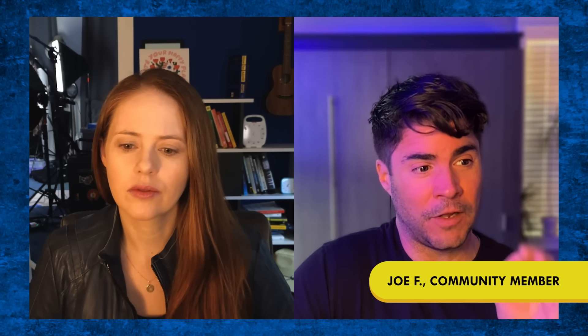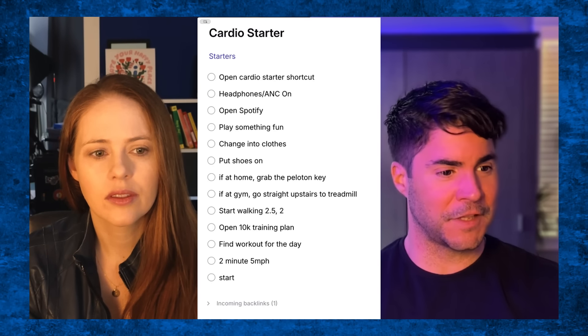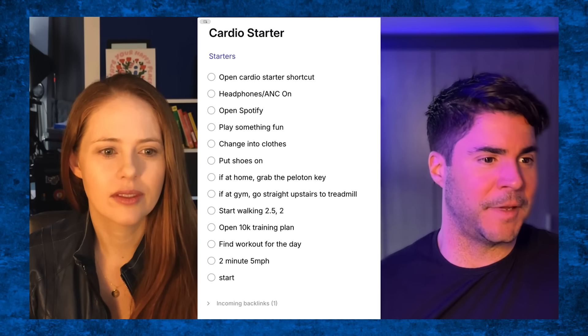We actually had to record this one twice because the first time I didn't actually hit record, so I really should have had a starter for starting to record — that would have been helpful, I would have had a way to check that off. Knowing that for any task I want to take, I've gotten it down to the literal smallest possible step, because the literal smallest possible step for me is launching the starter that tells me what the next step is to get started. Like when I know it's time to do cardio, I know the first thing I need to do is just launch the note — I don't have to think about anything else.